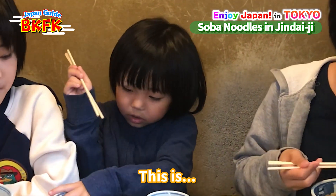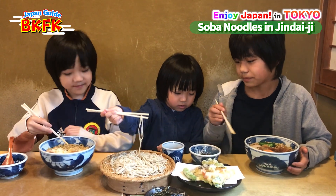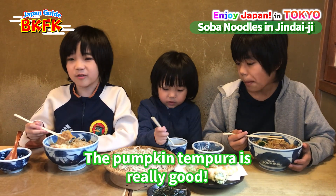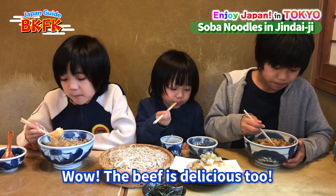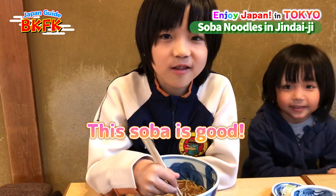I think you should put the soba in here and the tempura in here. The pumpkin tempura is really good too. The beef is delicious, and the shrimp is really good. This soba is good — you better believe it!